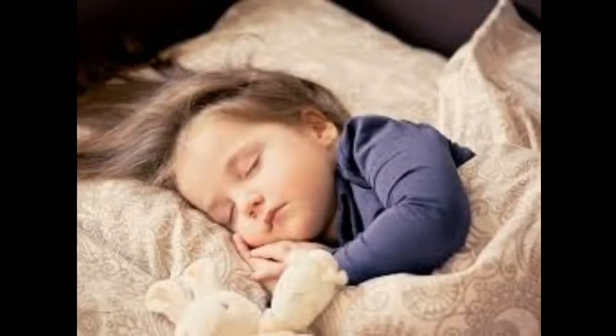Young and elderly people need more sleep than adults. Teenagers should try to get between 9 and 10 hours of sleep per night.